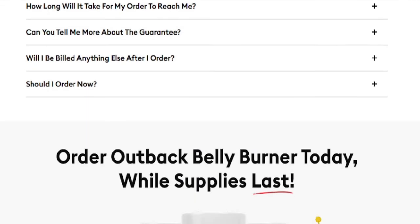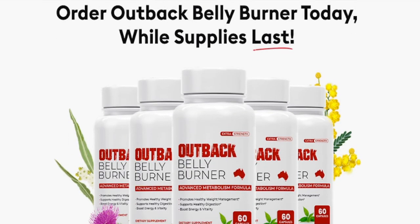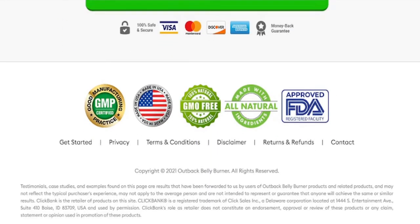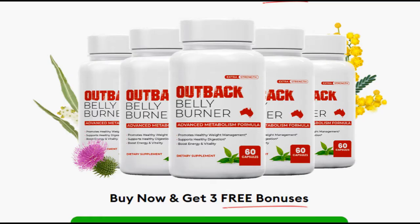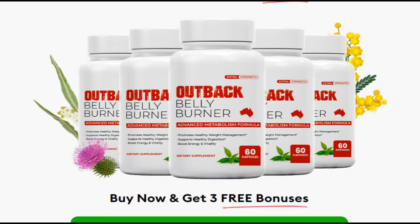I wanted to record this video first to tell you to be careful with the site you are going to buy Outback Belly Burner from, and also if you buy the product, do the right treatment and take it seriously. Remember that your results will be very different from anyone else's because everyone's body acts in a very peculiar way. You can click the link below in the description of this video to visit Outback Belly Burner's official website to learn more about the product. I sincerely hope this video has helped you, and that Outback Belly Burner really helps you improve your life.